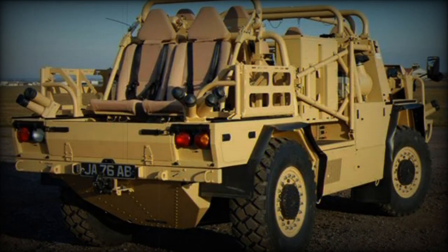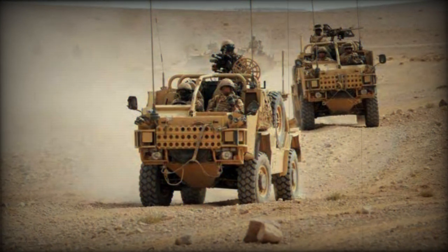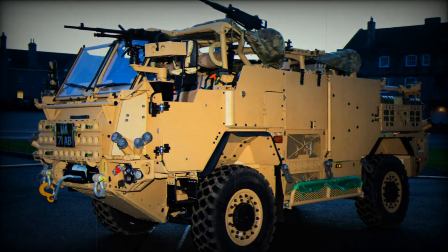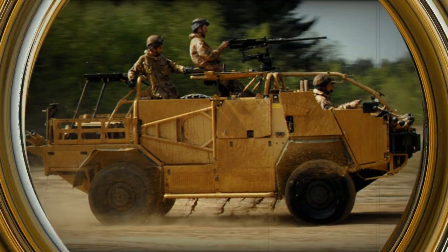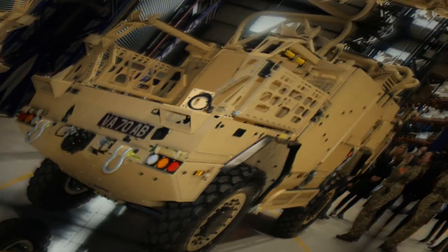Whilst being procured as a 4x4 vehicle, the Jackal 3 can be readily transformed into a 6-wheel drive vehicle, which more than doubles its load carrying capacity. This program is directly contributing to the economic potential of the Southwest, with nearly all of the program supply chain sourced in the UK and 50% specifically from the region.